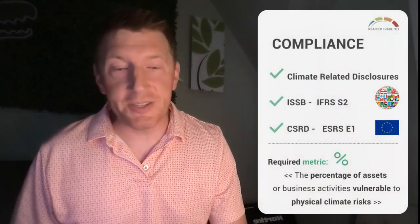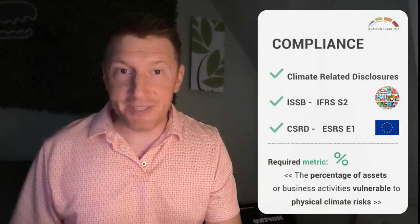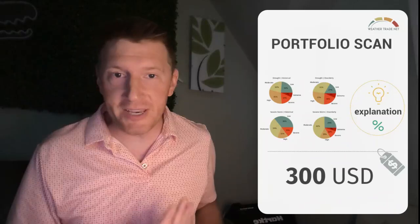Sustainability reporting regulations are now emerging globally. Their common thread: companies knowing their percentage of assets exposed to physical climate hazards. Well, for $300, you can consider yourself compliant and pull these charts into your corporate annual report.